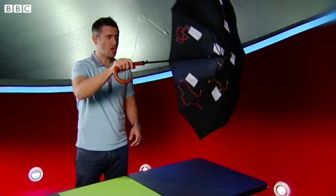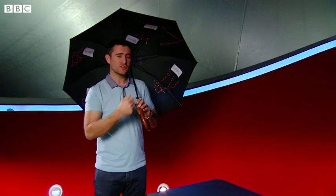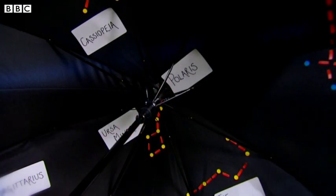Right, let's look at the stars. I've got lots of constellations on here and I've used the centre of the umbrella to mark Polaris, the North Star. Now that means if we're at the North Pole, Polaris would be directly overhead — but we're not at the North Pole, sadly chilling with the polar bears.